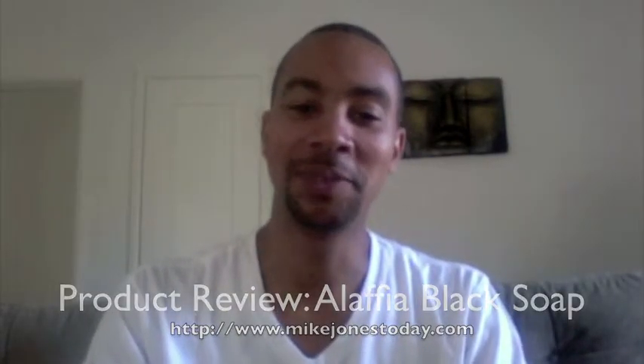Hey everyone, how you doing? This is Mike Jones of MikeJonesToday.com. Today I have another product review to tell you guys about. It's Alaffia — it's their black soap.